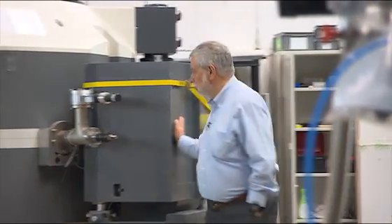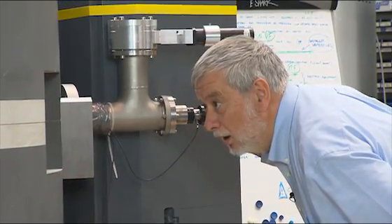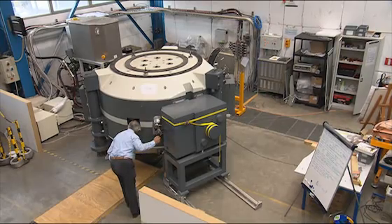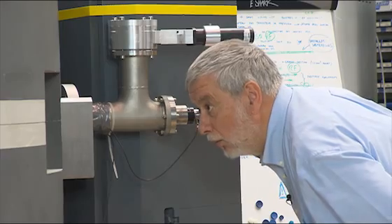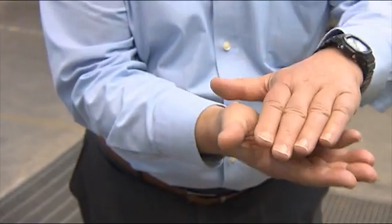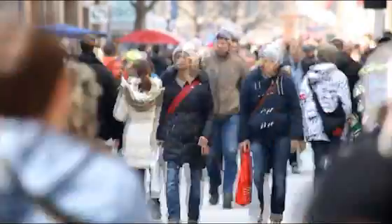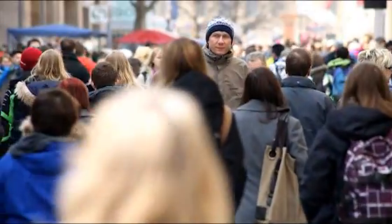Although the prototype was far from ready for the market, Jongen did not give up until he created a model that was affordable — one that would usher in a new era in cancer treatment. In order to make proton therapy accessible to more people, we had to build a device that was smaller and cheaper. That's what we've done with this model. And the demand is growing; worldwide, there are millions of people suffering from cancer.